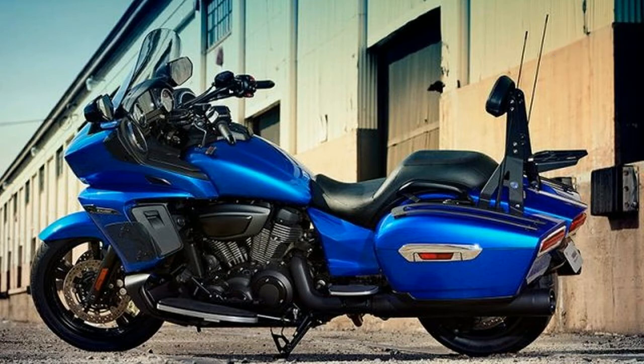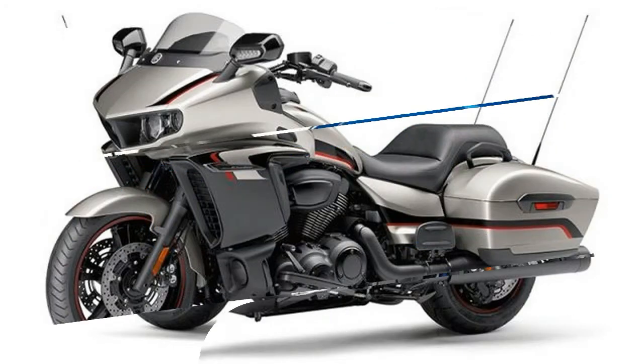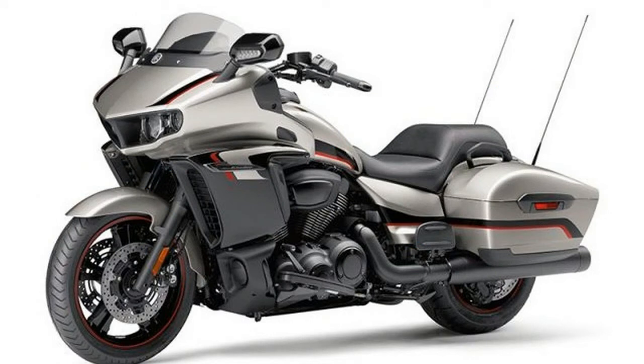1. The 2018 Yamaha Star Eluder bagger is heavily based on the also new Yamaha StarVenture full dresser. The Star Eluder has the same motor and chassis as the StarVenture, along with the same hard side bags and fairing.